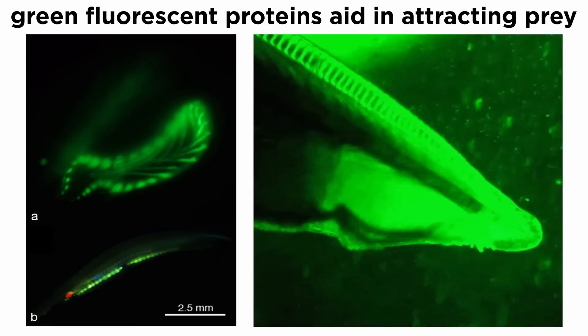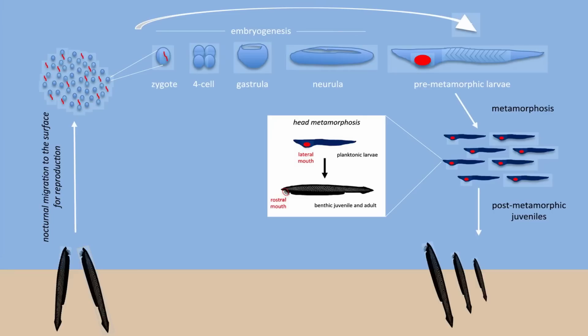Lancelets express green fluorescent proteins near the frontal eye that may play a role in attracting planktonic organisms. Lancelets are dioecious, and fertilization takes place externally in the water column. Fertilized eggs become ciliated neurula larvae that elongate and metamorphosize into adults.